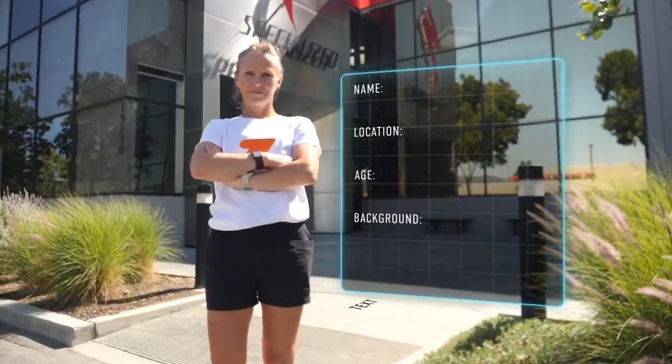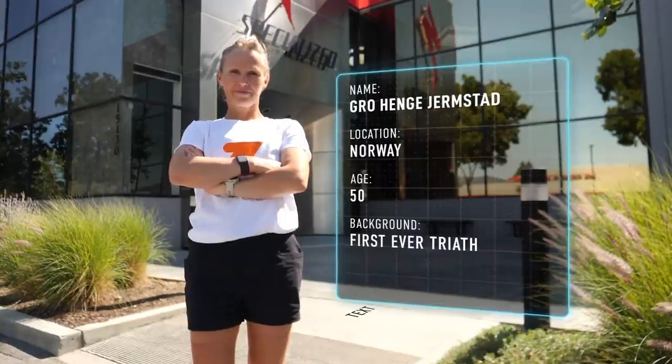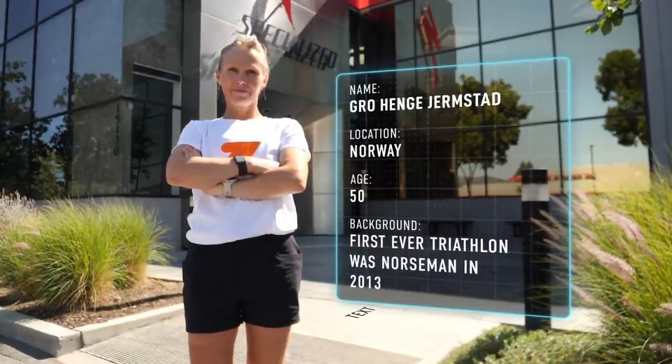My name is Sigro Hege Jernstad. I'm from Norway. My goal is a podium in Kona, and hopefully I will do a sub 10 in Kalmar — Ironman Kalmar. That's my goals.